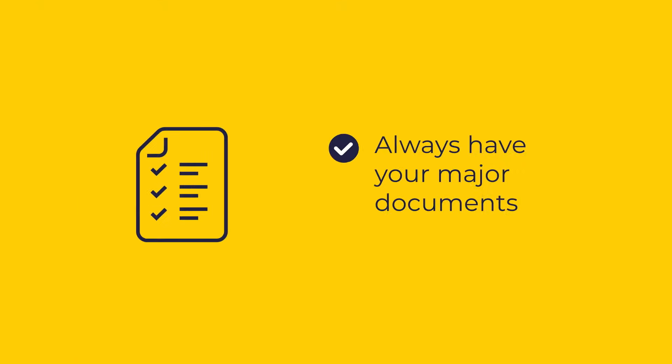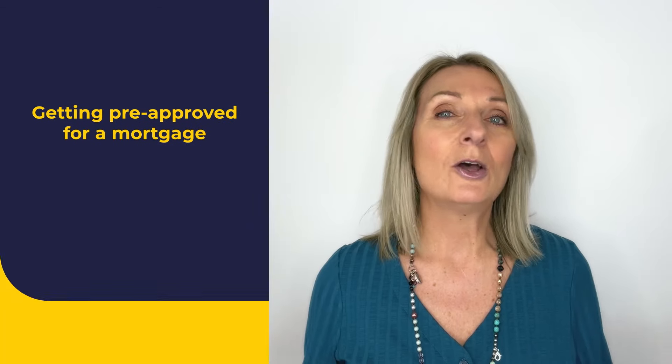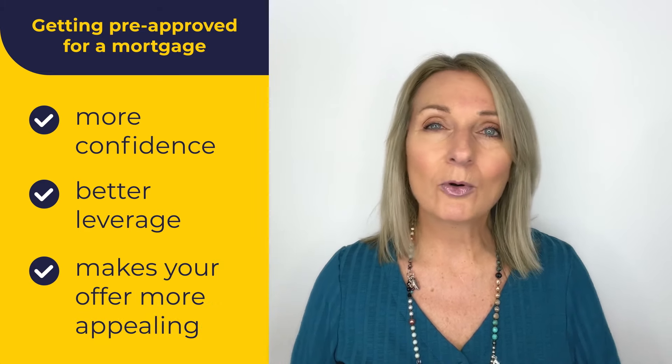A quick tip: to make sure you're prepared, whether you work with a lender or a mortgage broker, always have your major documents ready. Getting pre-approved for a mortgage will make you a more confident homebuyer, giving you better leverage with sellers and making your offer more appealing.